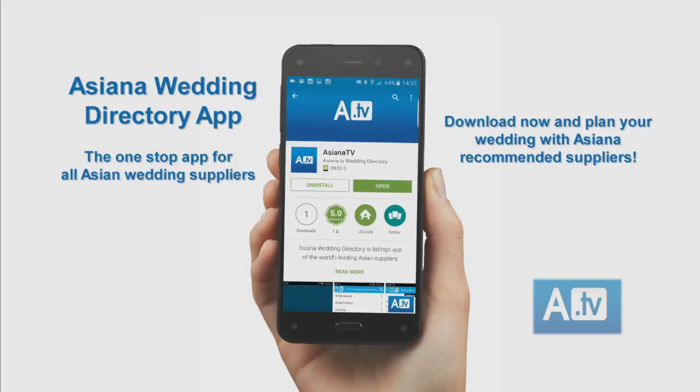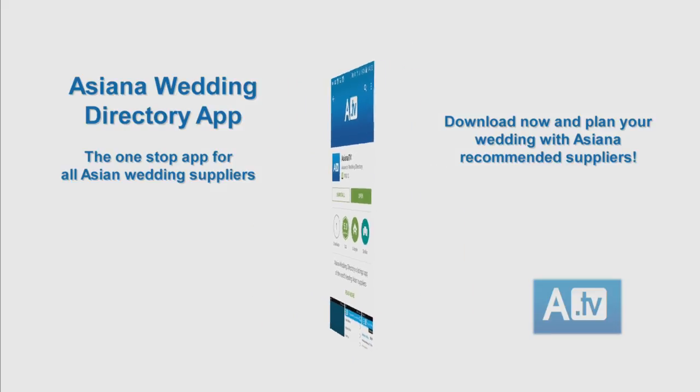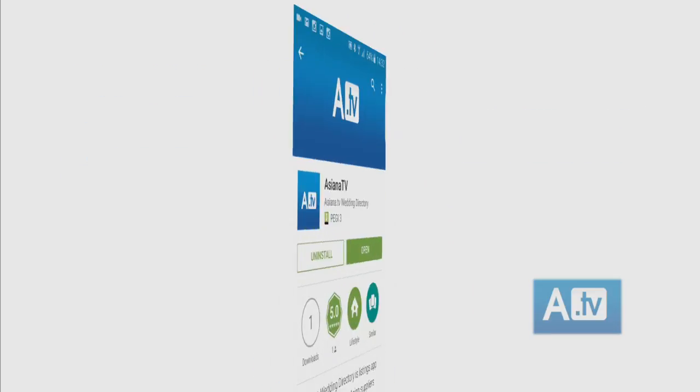The Asiana Wedding Directory app — the one-stop app for all Asian wedding suppliers. Thank you.